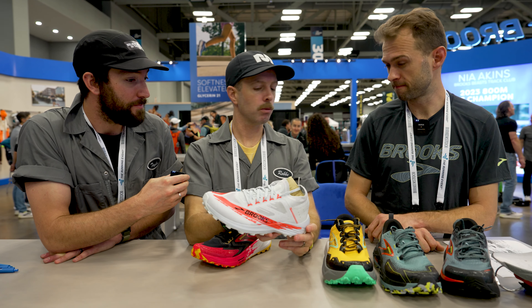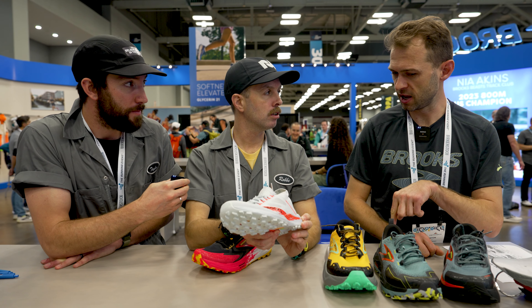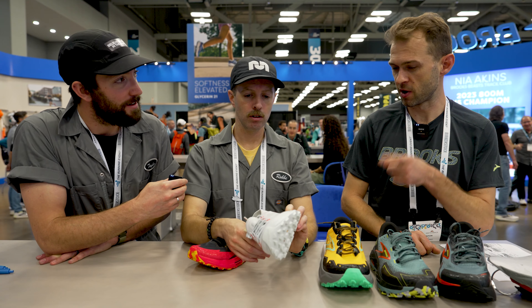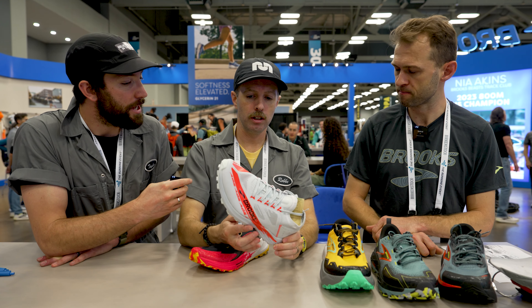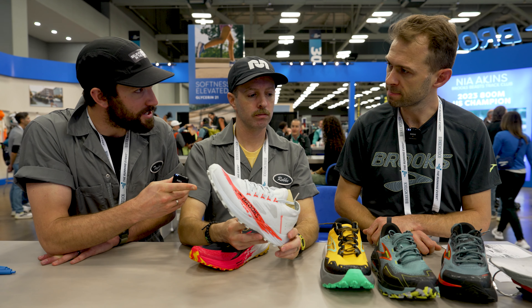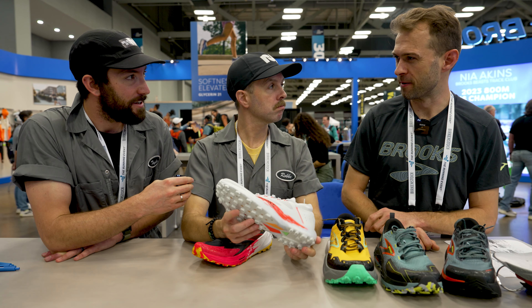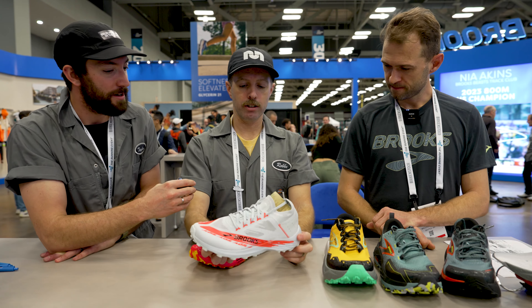The Catamount Agile is $180 and comes out in January. It's been on athletes' feet for a year to a year and a half of testing. It's the lowest stack we've got — closest to the ground, pure precision, pure speed. Mario Mendoza also used an early prototype at Broken Arrow.